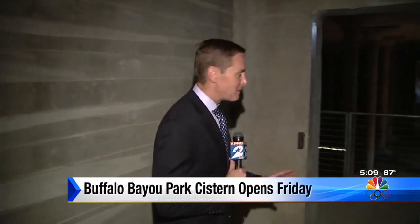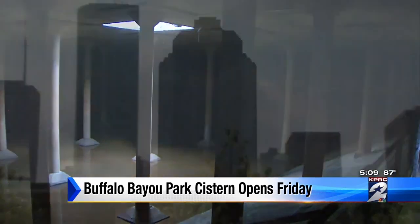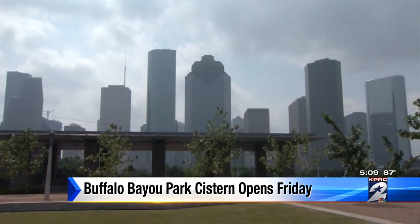This is the front door right over here to the cistern. For years it's been locked away, kind of like a treasure chest. Sound bounces around for a long time inside what was a giant water tank in Buffalo Bayou Park near downtown Houston.